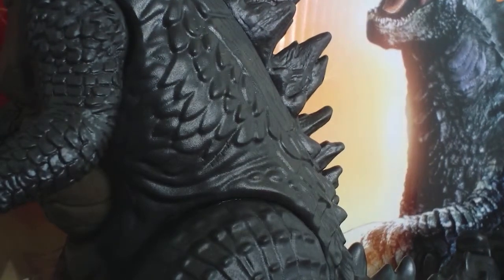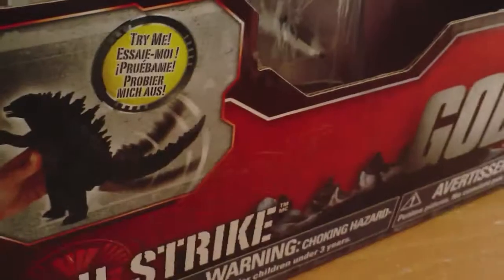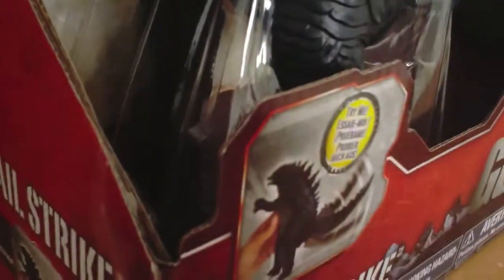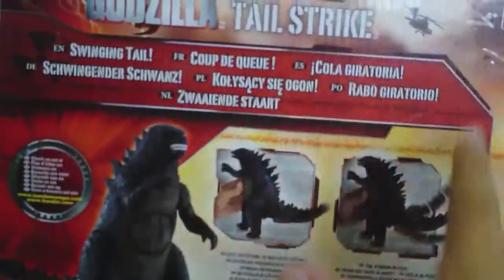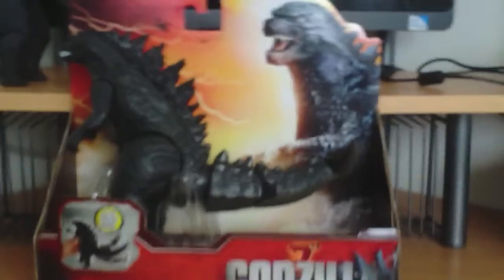Today we're reviewing the Tail Strike Godzilla figure from Bandai Creations. Let's look at the packaging first. On the bottom you have 'Tail Strike,' on the side and back it says 'Swinging Tail' in many different languages, along with Bandai branding, some instructions, and the other figure shown.